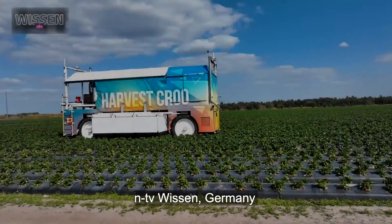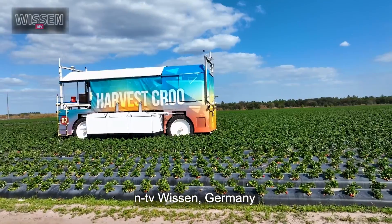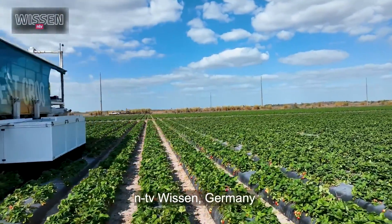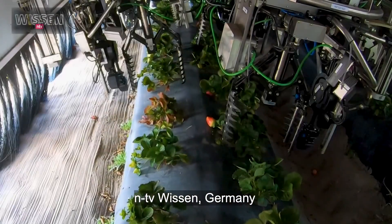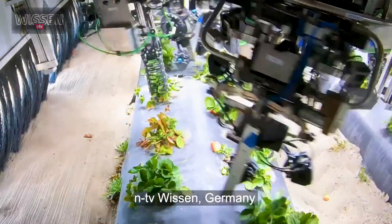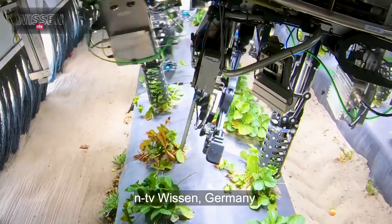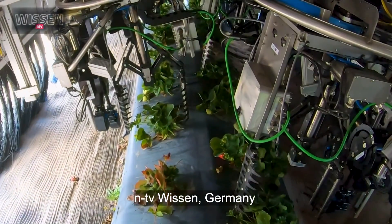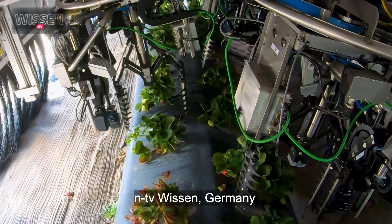I'm very proud of what we've done so far. The mechanical capacity of the harvester is approximately 300,000 to 400,000 strawberries a day. We've been applauded by Australian and European — particularly Germany and Spain — for our solution to be moved over there.